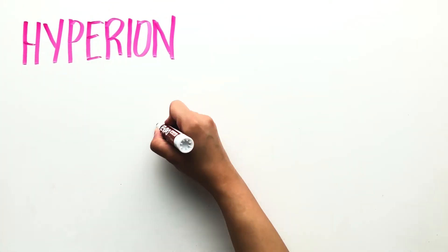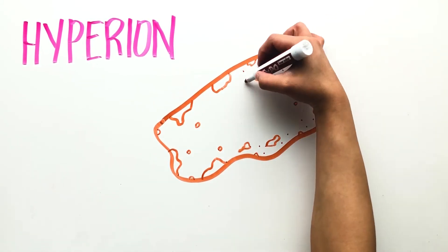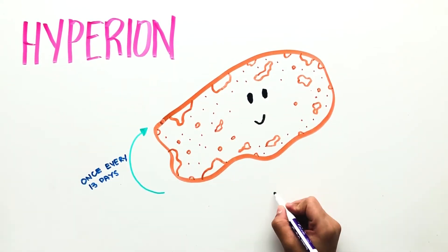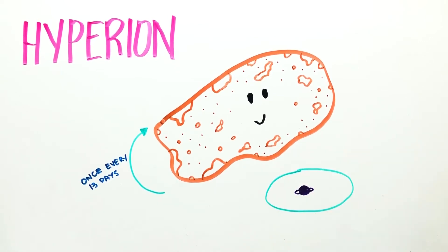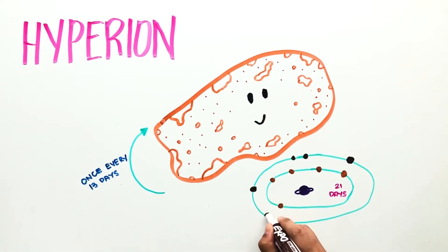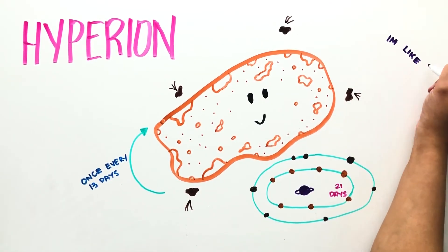Hyperion is the largest non-spherical moon in the solar system. It's shaped like a potato and looks like a large sponge traveling through space. It spins once every 13 days on its 21-day trip around the planet and it's tidally locked with Saturn and in resonance with Titan. The two objects speed up and slow down as they pass each other, and its odd shape keeps it from having a predictable rotation. Hyperion has very low density and a porous surface. Its weak surface gravity and low escape velocity limit the amount of impact ejecta and preserve the original shapes of its craters.